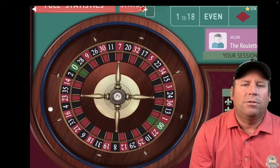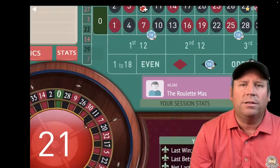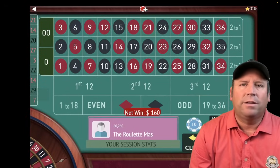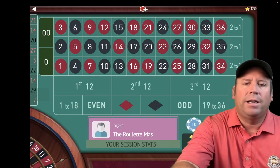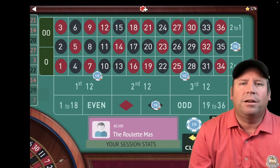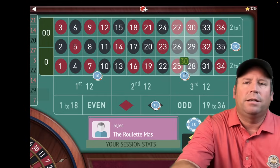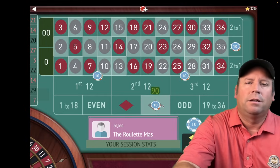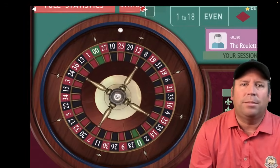This is a $2,000 bankroll system, but you can always use smaller units if that's too much for you. That's a $160 loss there with that 21 red — one of the ones you don't want to hit. All we do is increase again by the same amount: $10, $10, $20, and $40. $240 total bet. We still have plenty of bankroll.